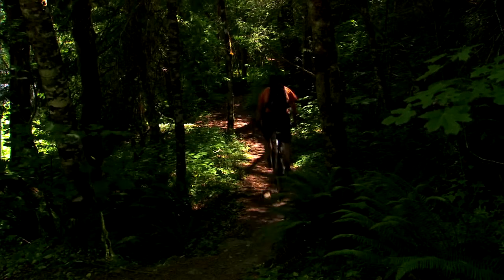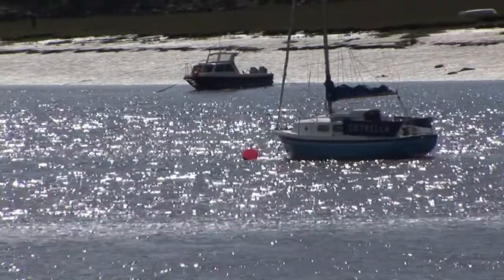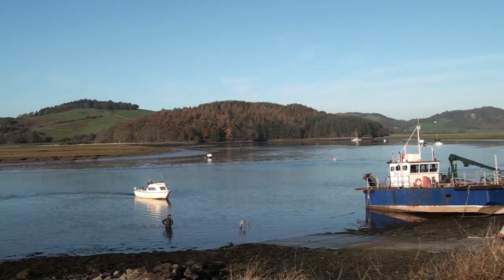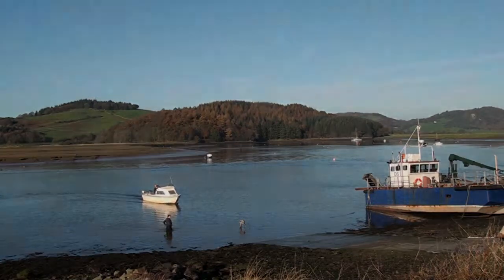Dalbeattie Forest is a haven for mountain bikers and is one of the internationally recognised Seven Stanes mountain bike trails. Just a couple of miles down the coast is the scenic Kippford Harbour, very popular for yachts and marine leisure and a great place to eat on a summer's night.